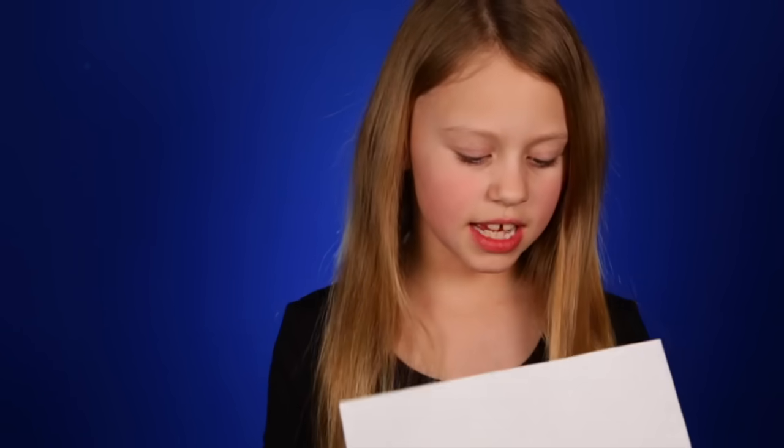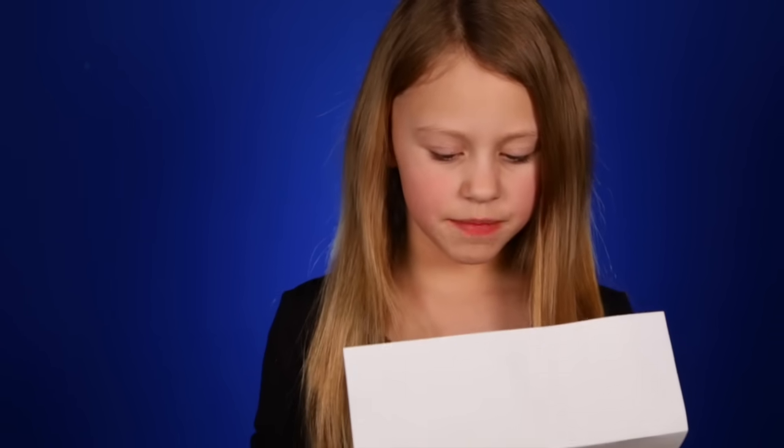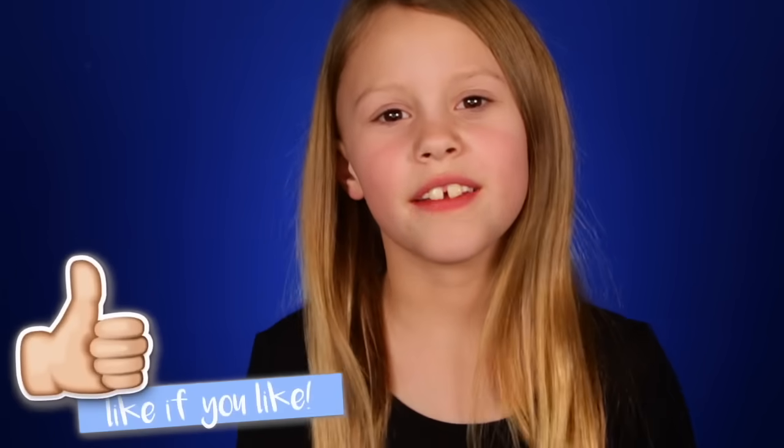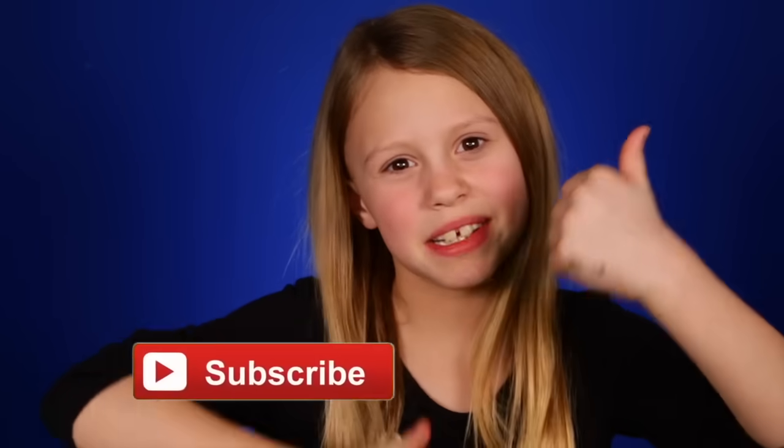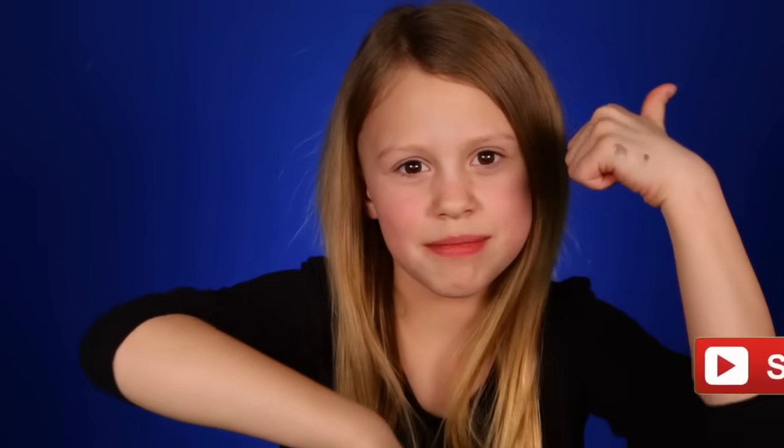Today's letter is from Brooke. Brooke says: 'Can you do a Sleeping Beauty makeup and costume please? Subscriber Brooke.' Yeah Brooke, I can totally do that. I'll get on that video right away. Thank you so much for sending me this letter. Thanks for supporting me. I love you all so much. Make sure you give this video a thumbs up and subscribe. Now let's get on to the video!